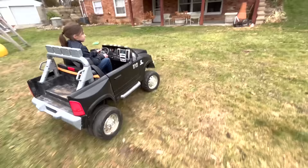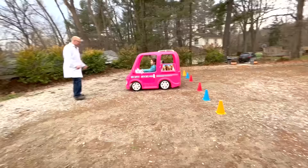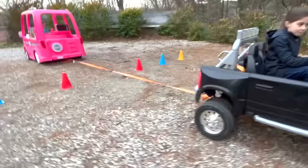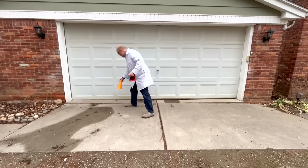Let's go to the gravel. Set up the cones here and line up the camper and the truck for another test. On your marks, get set, go! Still no traction! We'll do the tournament on the pavement.